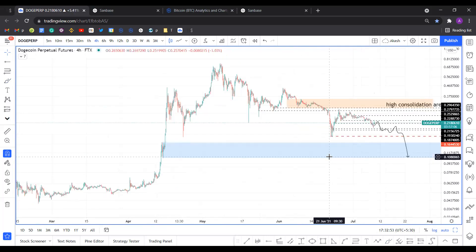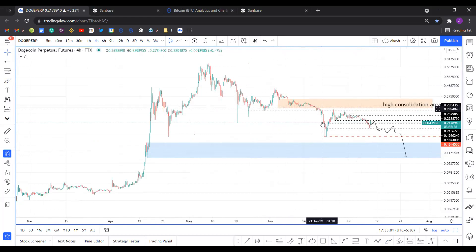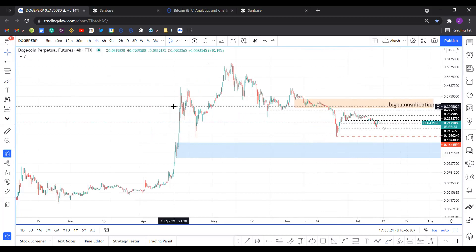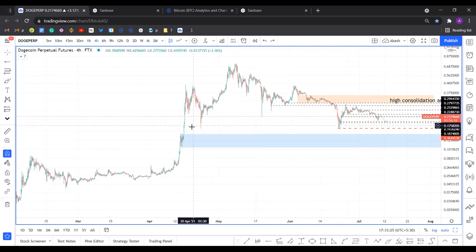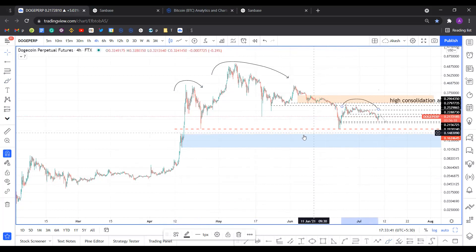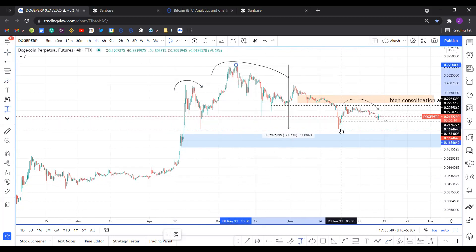Would you consider this a head and shoulders formation? That's interesting you bring that up — yeah, you could consider it that. I was looking at that yesterday. You could consider it a head and shoulders formation. Exactly — that's the neckline right there, that red line. Basically a top head and shoulders — that's the right shoulder and that's the neckline. If you measure from the top to the bottom, the price target is insolvency.